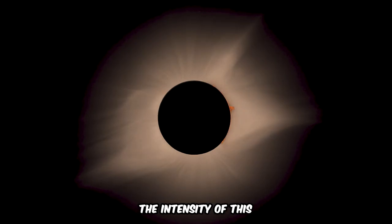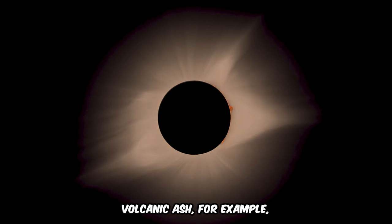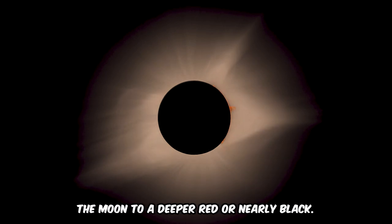The intensity of this red glow varies with the amount of atmospheric dust and clouds. Volcanic ash, for example, can darken the Moon to a deeper red or nearly black.